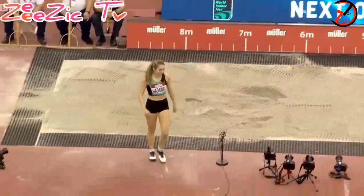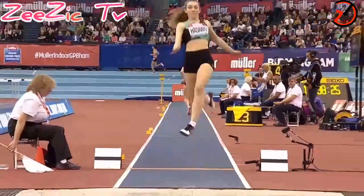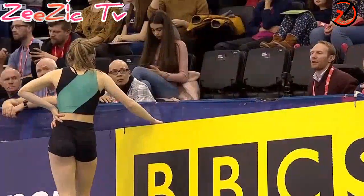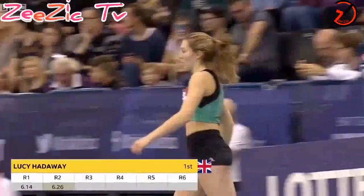It looks similar to the first round, perhaps a little bit better. The Scottish champion is fourth at the UK Championships, but just 18 — season's best and a personal best this year indoors, 6.26. And there we are, 6.26, equaling that season's best.